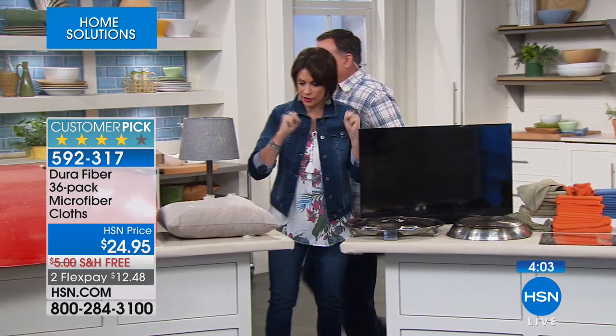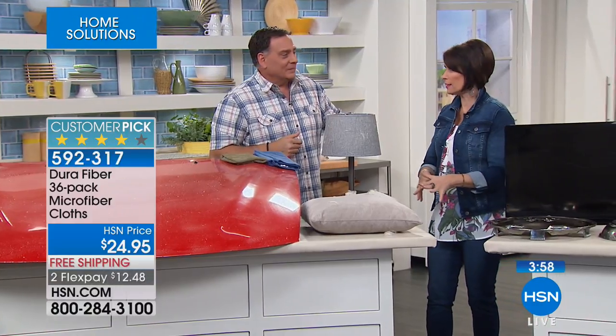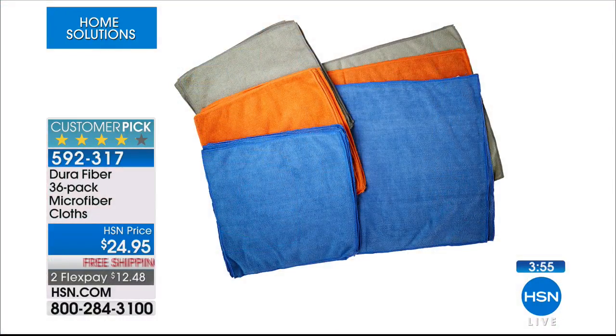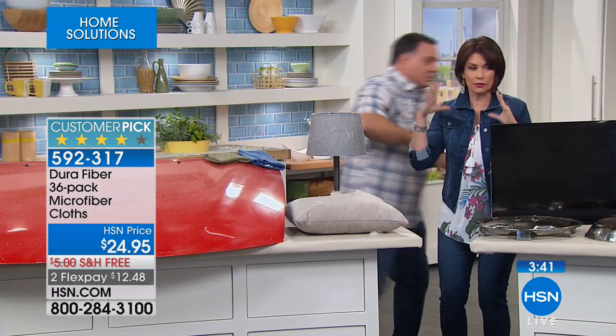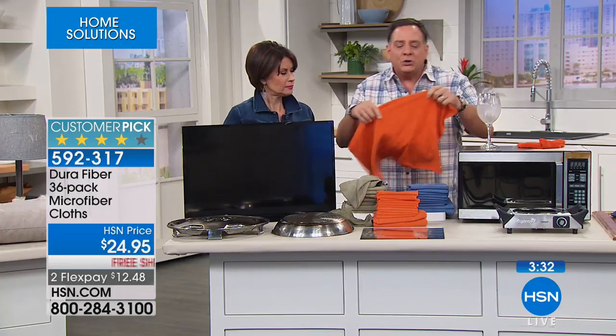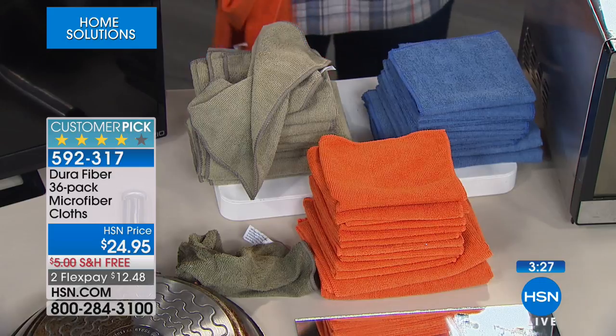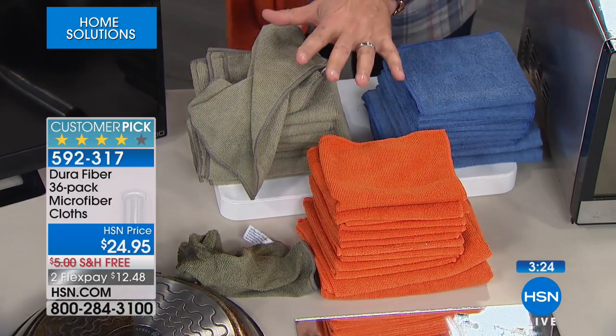Let us show you what you're going to get. You're getting 30 of the 12x12s in three different colors — we do that so you don't cross-contaminate from room to room. Then you get two of the big ones in each color: blue, pumpkin orange, and sage green. You're not choosing a color — you're getting everything you see right here. And six of those are the giant 18x24 inch cloths. To clean them, just put them in the washing machine. Do NOT use fabric softener — it makes the fibers lie down and you don't want that.